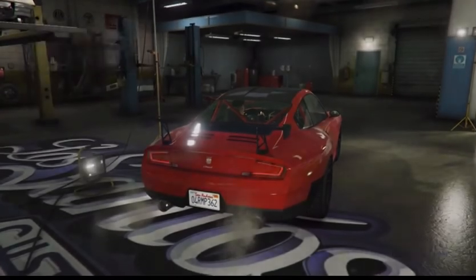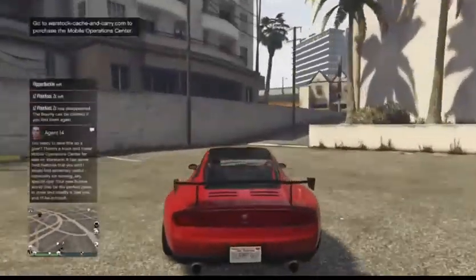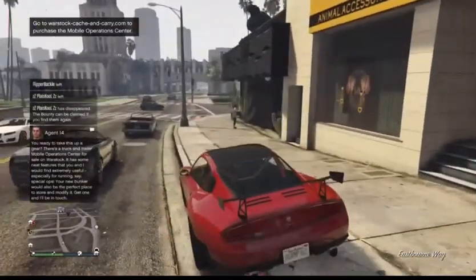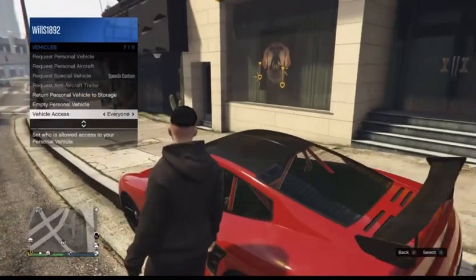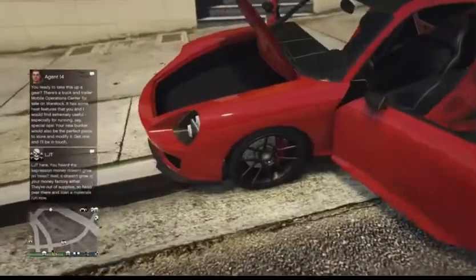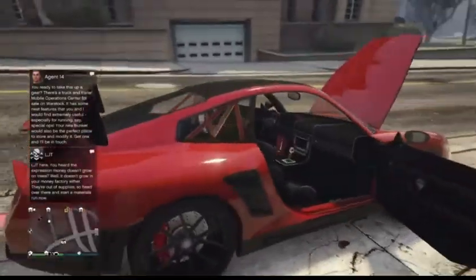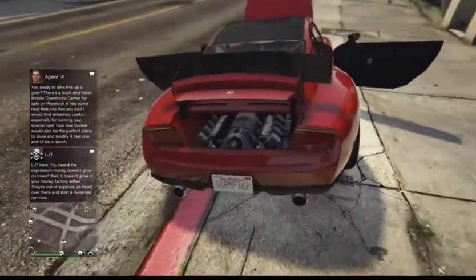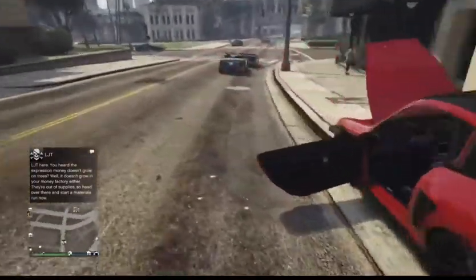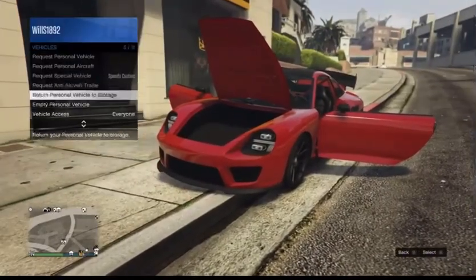That covers all the customization. It's a surprisingly good car — a nice-looking Porsche-inspired vehicle and a more modern take on the Comet. If you open all the doors, you get the frunk up front, both side doors, and the engine bay in the back, which has a rather strange-looking engine — kind of like a kit car, but that's the Porsche layout for you.